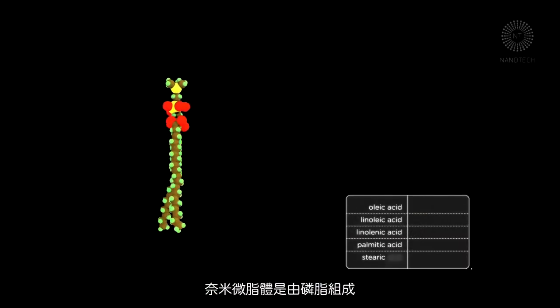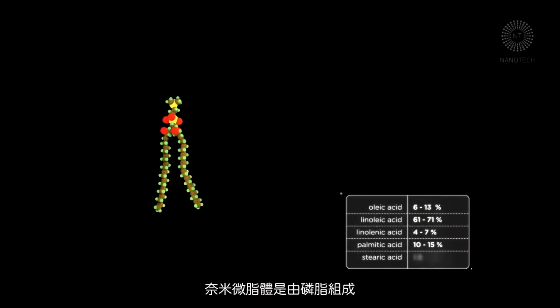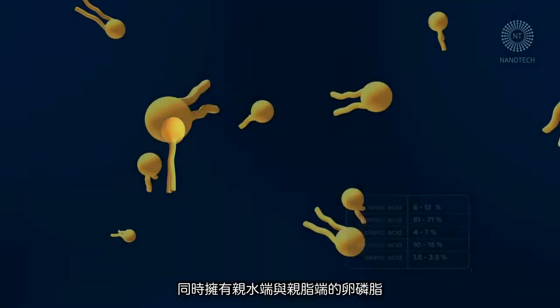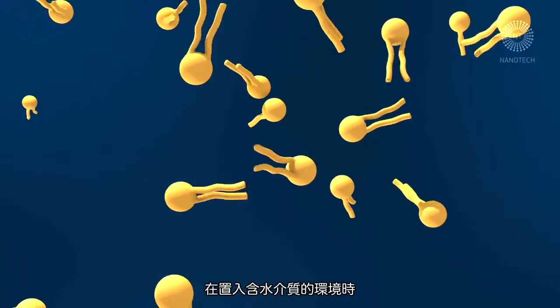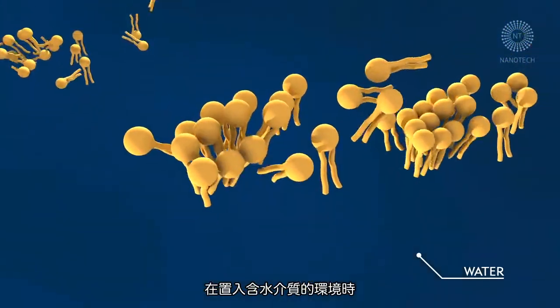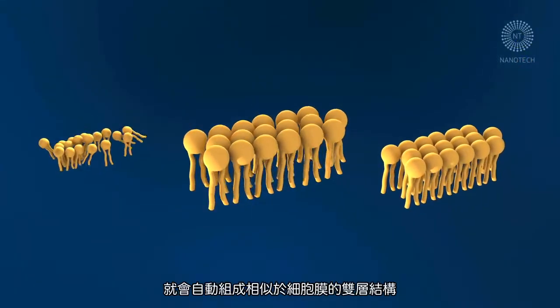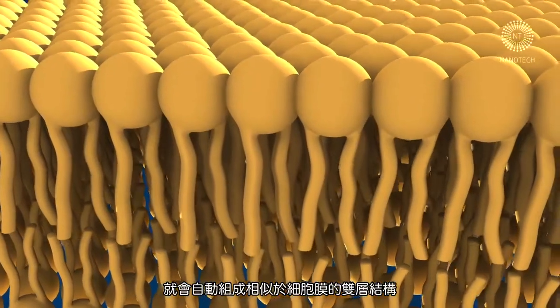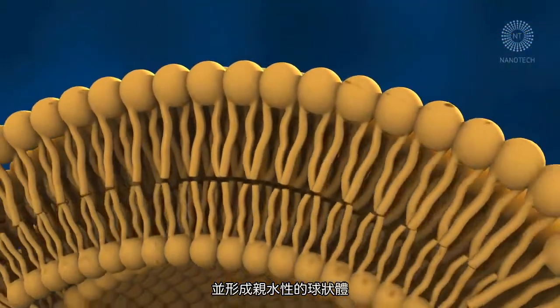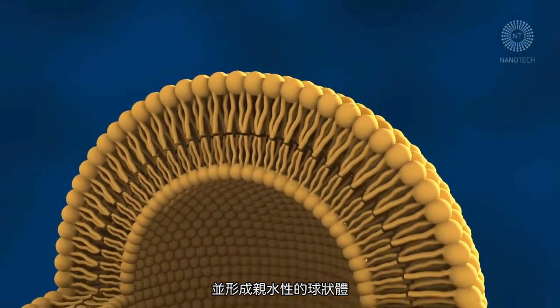Nanoliposomes consist of phospholipids formed from phosphatidylcholine — amphipathic molecules with a hydrophilic pole and a hydrophobic pole. When introduced into an aqueous medium, these molecules arrange themselves forming a bilayer, very similar to the cellular membrane, which folds around itself, creating a vesicle with a hydrophilic core.